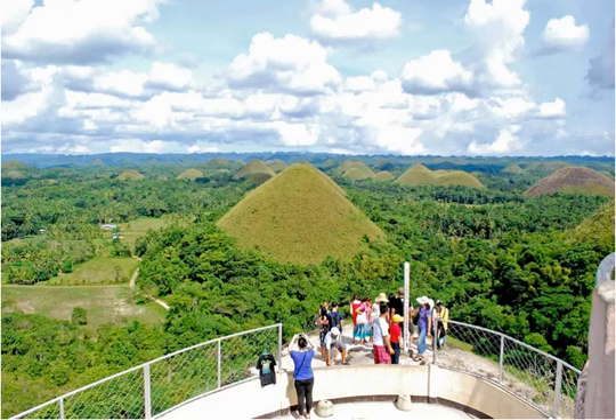The Chocolate Hills' strange landscape may be attributed to the karst limestone geology of Bohol. The island itself was lifted up from the seafloor in the Pliocene age some three to five million years ago. As millennia passed, the weather carved channels into the limestone, which weathered into the hills we see today.